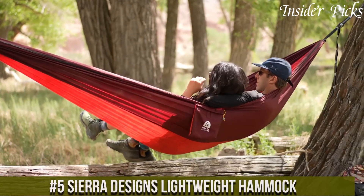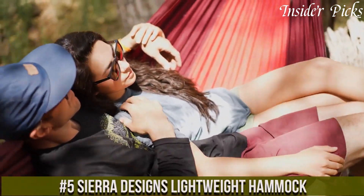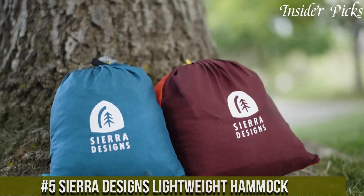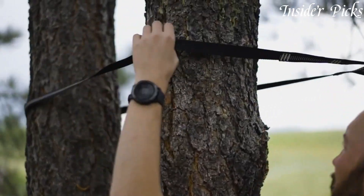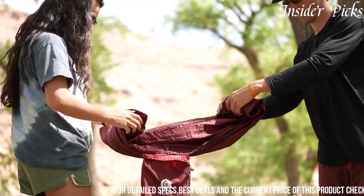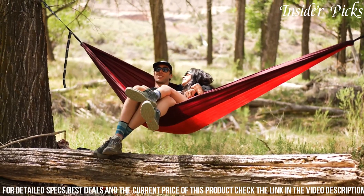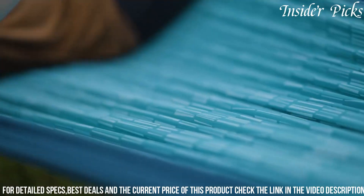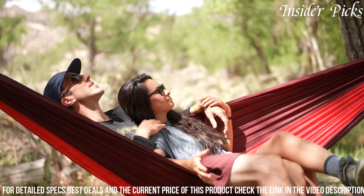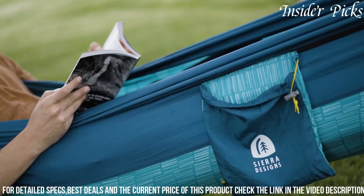Number 5. The Sierra Designs Lightweight Hammock is a game changer for outdoor enthusiasts seeking comfort and versatility. Constructed with high quality materials, this hammock provides a lightweight and compact solution for on-the-go relaxation. The hammock's innovative design incorporates an integrated bug net and a spacious interior, ensuring a comfortable and bug-free experience during outdoor adventures.